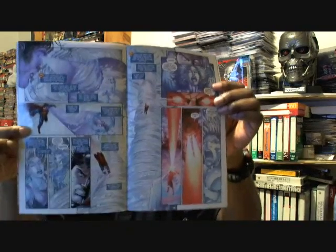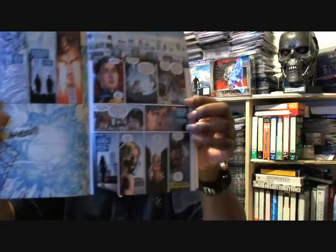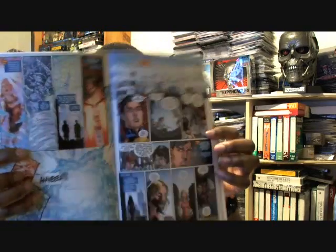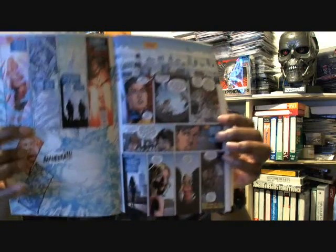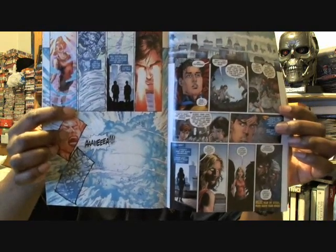This woman reporter had actually been possessed by the ice creature and Superman is trying to stop her. At the end Superman prevails, but the woman reporter that was possessed gets away. And if you look at this panel, you can see at the bottom there that she's meeting with two other creatures.